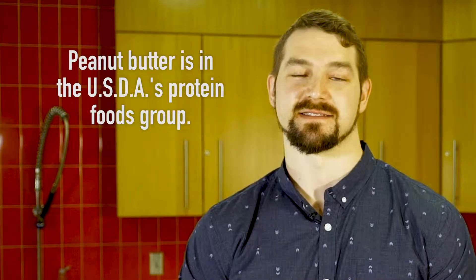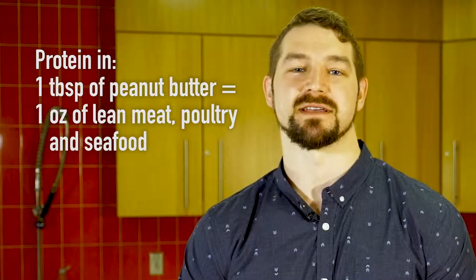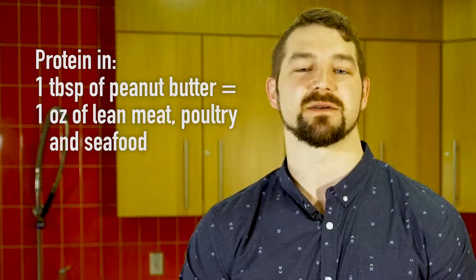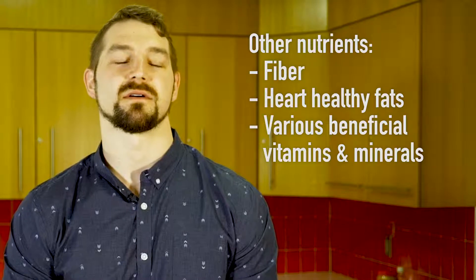In the dietary guidelines for Americans, peanut butter is found in the protein foods group. One tablespoon of peanut butter is considered to be nutritionally equivalent to one ounce of lean meat, poultry, and seafood.